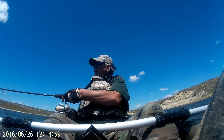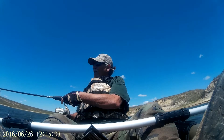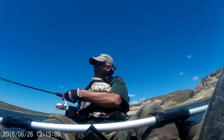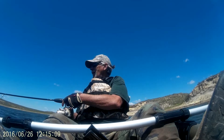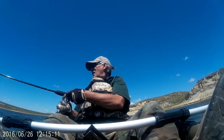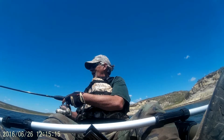Beautiful, clear day, but the wind is just horrible. I'm using a one-pound grapple-type anchor off the back of the kayak, and it's holding me in position really well.